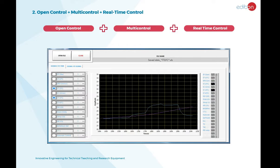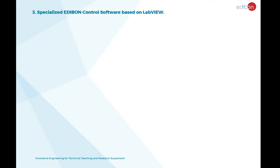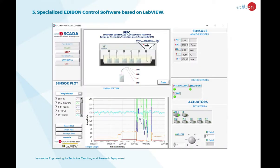The system operates with real-time control. In other words, the computer receives information from the unit extremely quickly, which results in nearly instantaneous responses. Edibon's software package is based on LabVIEW and allows computer control, data acquisition, and data management.